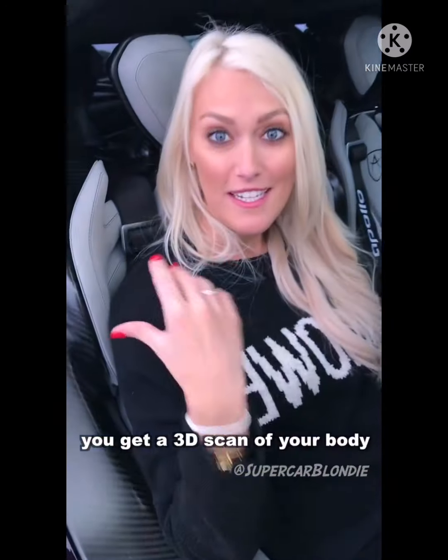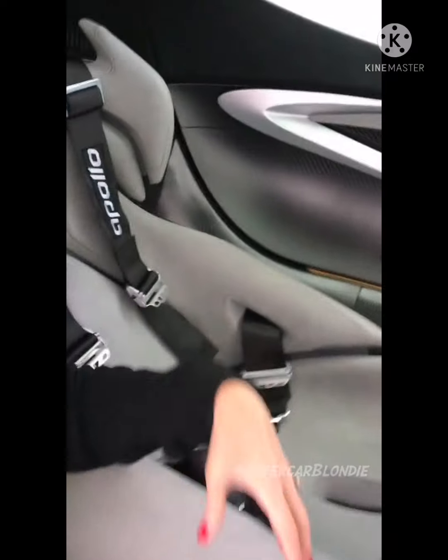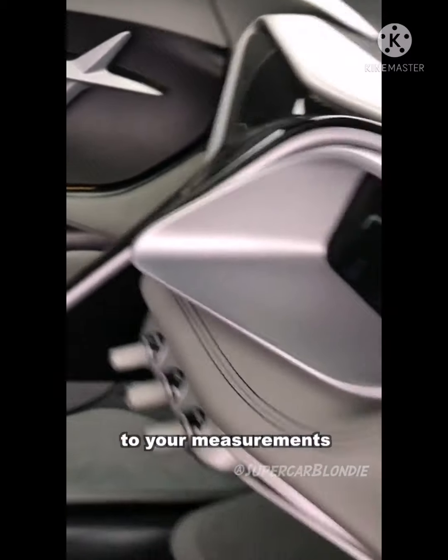When you're buying this car, you get a 3D scan of your body, and then they fit the interior carbon fiber to your body. They can fit all of this padding and everything completely to your measurements.